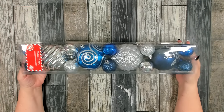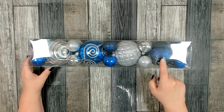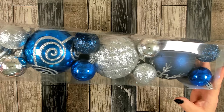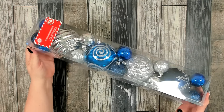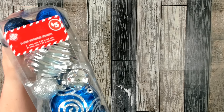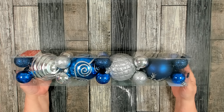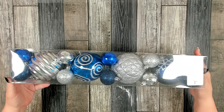I came across this big box of shatterproof ornaments for five dollars — you get four very large ones and 20 of the smaller ones. Look at how pretty this silver and blue package is. I thought I want to make a wreath with all of those beautiful ornaments. Five dollars, 24 ornaments — great deal. They had several different color choices: red and green, blue and silver, multi-mix, and lots of different ones to choose from.